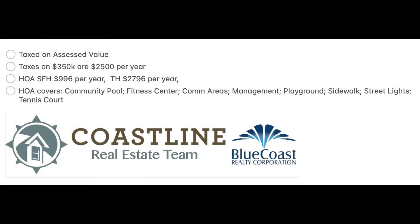Moving on to the numbers in Grayson Park: taxes are based on assessed value, so if your home is assessed at $350,000 you'll pay roughly $2,500 in annual real estate taxes. HOAs for a single-family home are $996 per year, which gives you access to the amenities — the pool, fitness center, sidewalks, and tennis courts.